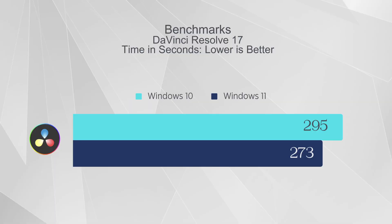The last test was rendering a video in DaVinci Resolve. I took the same video — an 8-minute 1080p 60 FPS file — and rendered it twice to the same SSD, once on Windows 10 and once on Windows 11. On Windows 10 it took 4 minutes and 55 seconds; on Windows 11 it took 4 minutes and 33 seconds — a 7% performance boost, saving 22 seconds. Anything that saves me time is a win.